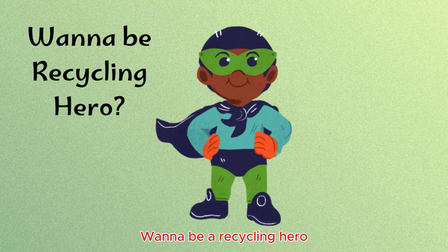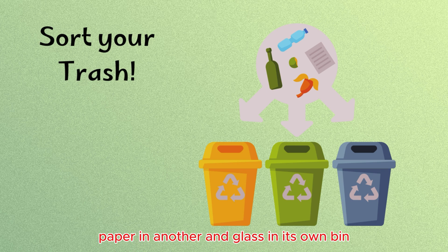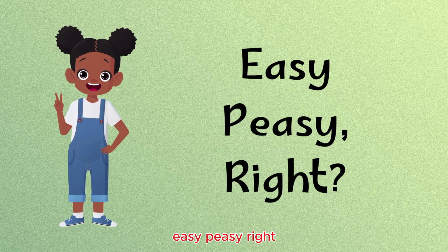Want to be a recycling hero? It's easy. All you need to do is sort your trash. Plastic bottles go in the recycling bin, paper in another, and glass in its own bin. Easy peasy, right?